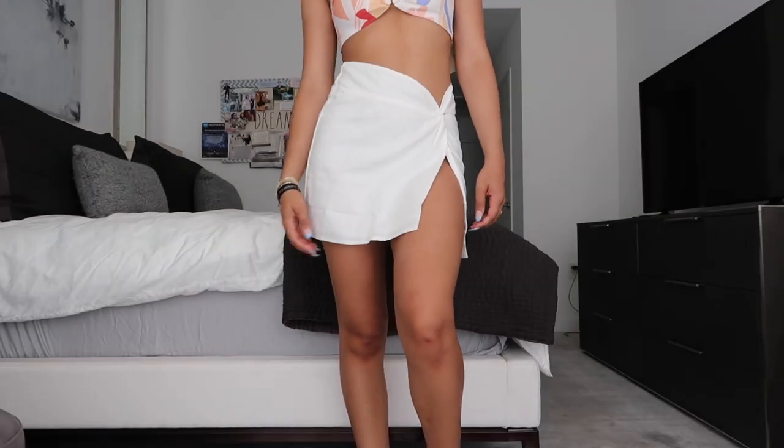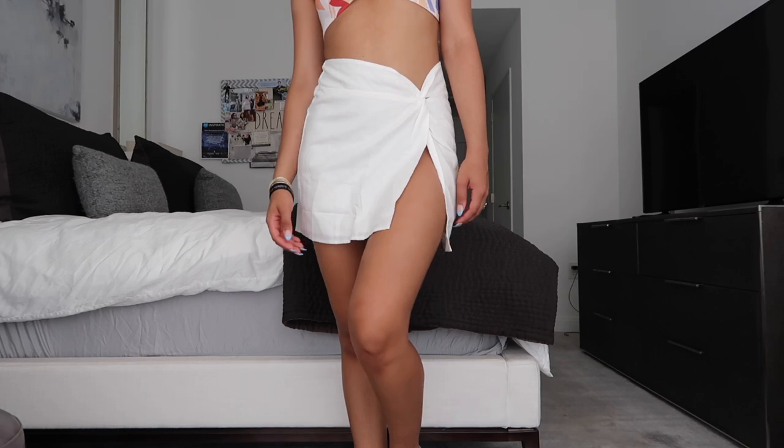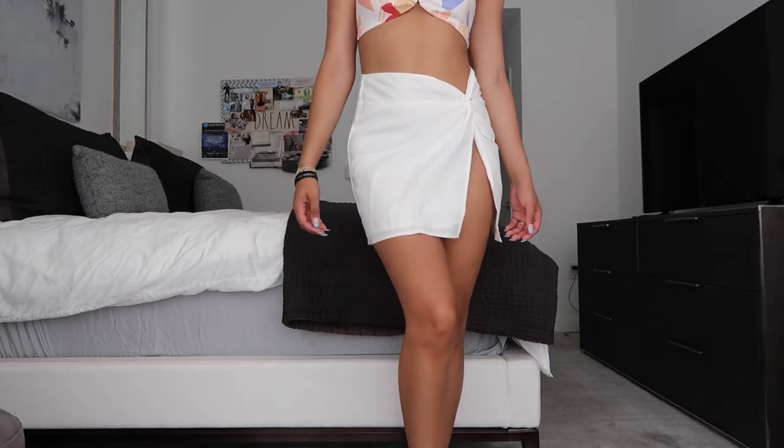I also got a skirt to go with the bandeau — they're not a matching set but I saw them together and thought it'd be really cute. It's a plain white skirt with the cutest little covered slit and a little knotting at the top. I sized down because their sizing runs in Australian sizes. It's a linen material but has an extra lining on the inside and is really soft. I love these two together.